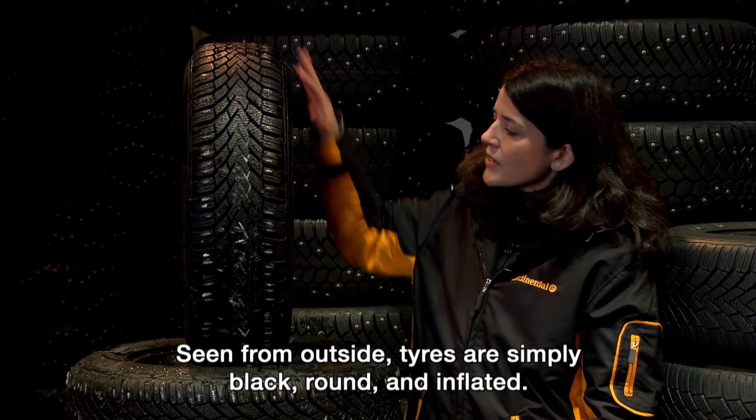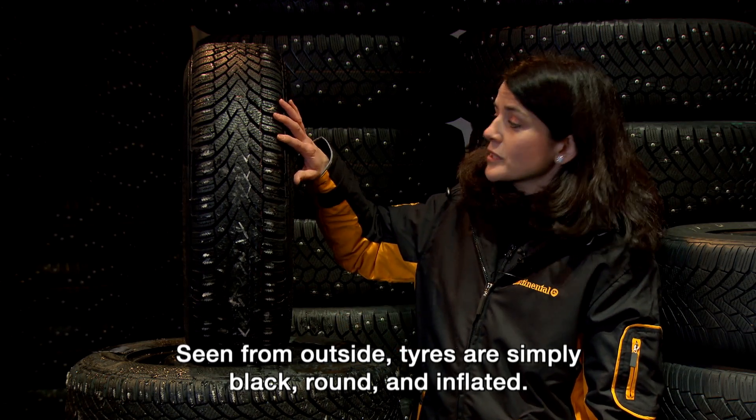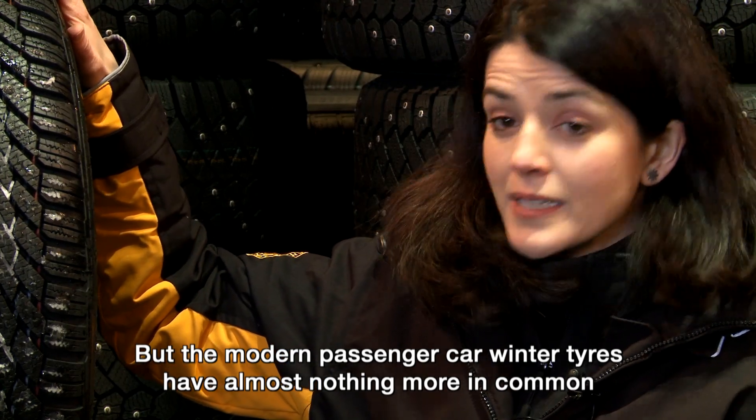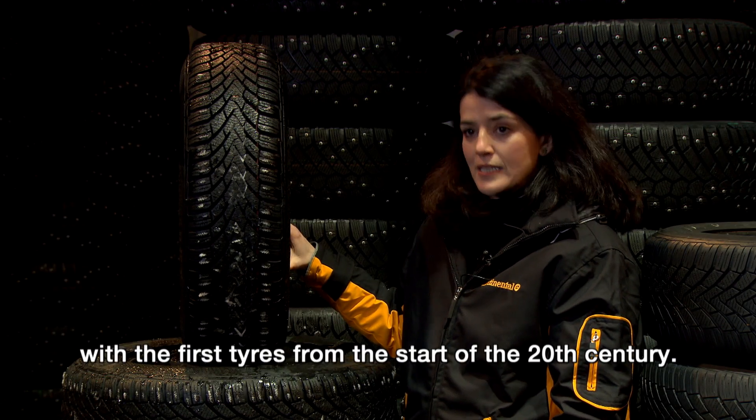Seen from the outside, tires are simply black, round, and inflated. But the modern passenger car winter tires have almost nothing more in common with the first tires from the start of the 20th century.